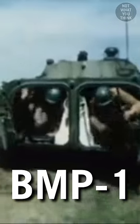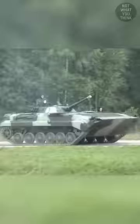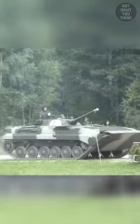How this heavy Soviet infantry vehicle was transformed to be airdropped is not what you think. This is BMP-1, a revolutionary Soviet concept from the 1960s for safe transport of infantry on the battlefield. But it was too heavy to be safely airdropped, so the Soviets developed BMD-1.